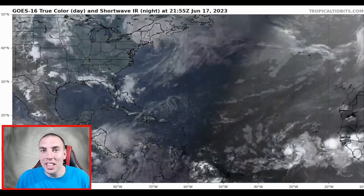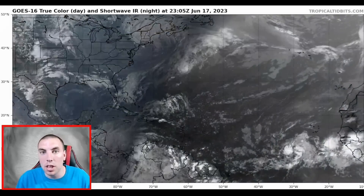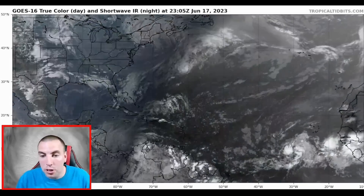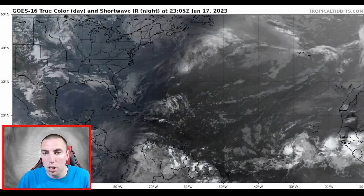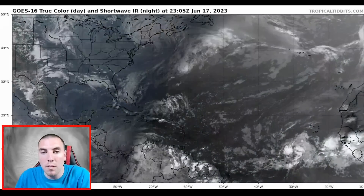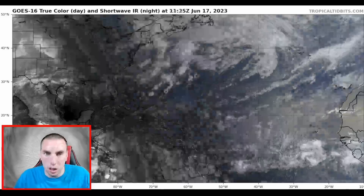Good afternoon, good evening everyone. It is David Schlathauer here in the home weather office with a very detailed update on Inves 92L as it lurks across 30 degrees west longitude, headed west at about 15 to 20 miles an hour. We'll break down every single bit of detail so you can stay prepared ahead of Inves 92L as it could become a tropical storm or hurricane.